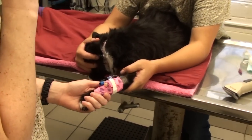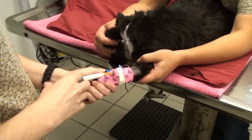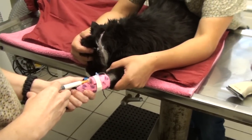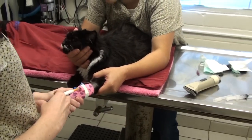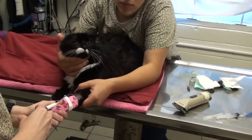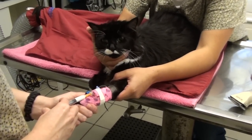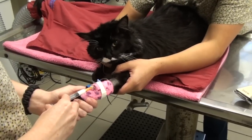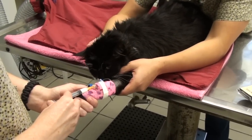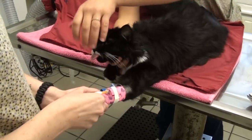Another place we use IV catheters is when we want to give fluids during surgery — just like this little kitty that's going to have bladder surgery to remove a stone from his bladder. If we put a catheter in and administer fluids, it helps keep the kidneys and liver flushed out, helps the body get rid of the anesthetic, and helps blood pressure stay up to service all the body's organs, so the cat or dog stays really healthy during surgery.